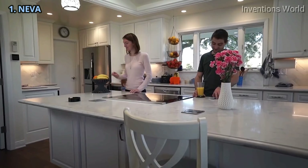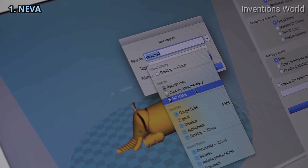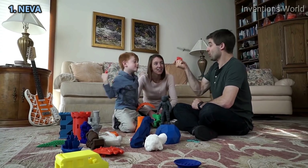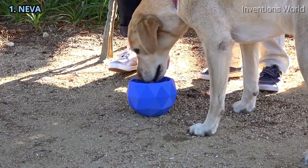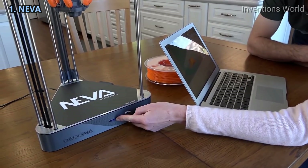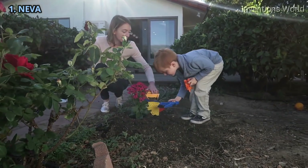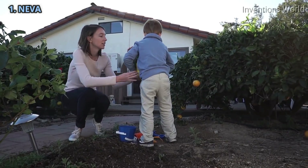Imagine a future where you have the freedom to 3D print anything you want from home. What would you make? Imagine if you could save thousands of dollars with the power to make things yourself instead of buying them. What would you spend it on instead? Imagine if your things were created with biodegradable materials. How much cleaner the earth would be?